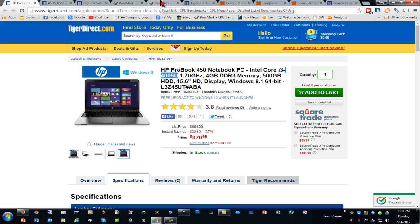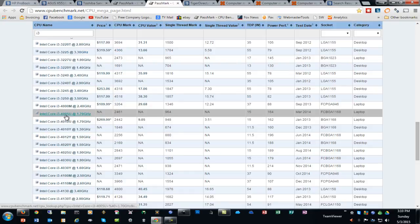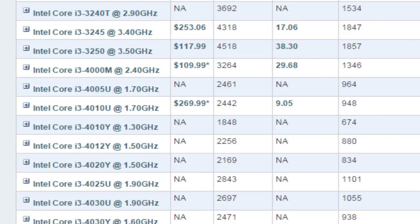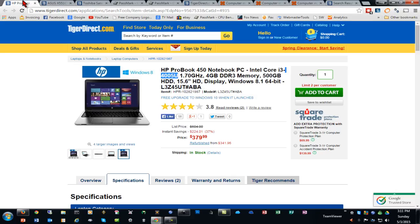The Intel Core i3 processor has the 4005U designation. Looking at the benchmark, the Intel Core i3-4005U scores 2,461. Keep in mind, I recommend any new computer you're looking at have a processor benchmark score somewhere around 2,500 to 3,000, though you could probably go down to 2,000 and be fine as long as you maintain your system, keep it running properly, and don't install a ton of junk software. I think this would be more than adequate for Design Space and most general applications, and it certainly looks to be a good value based on the hardware specs and reviews I've looked up on this unit.